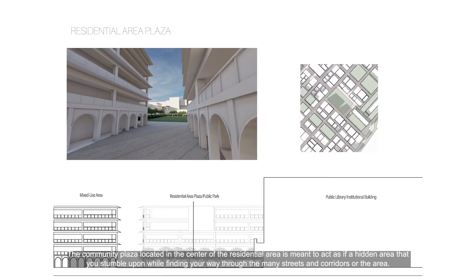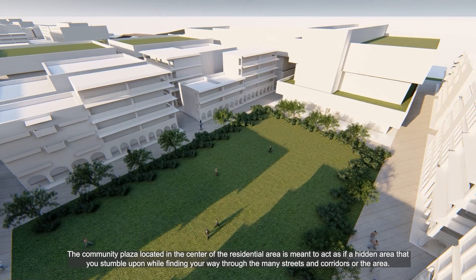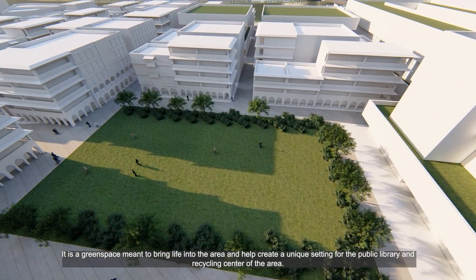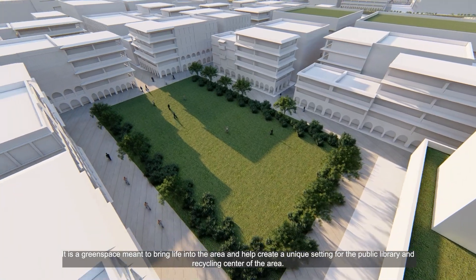The community plaza, located in the center of the residential area, is meant to act as a hidden area that you stumble upon while finding your way through the many streets and corridors of the area. This is a green space meant to bring life into the area and help create a unique setting for the public library and recycling centers of the location.